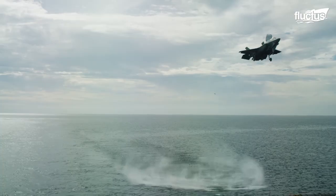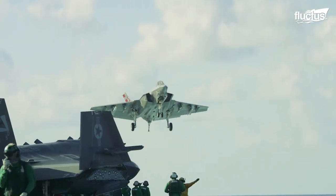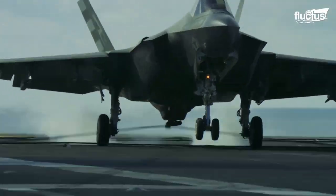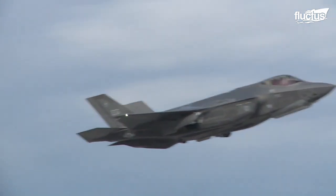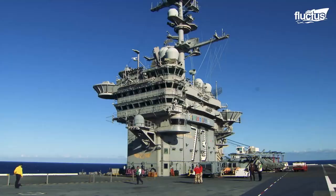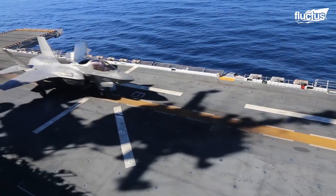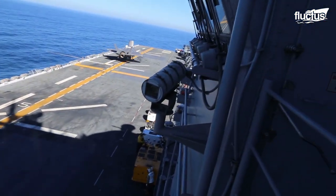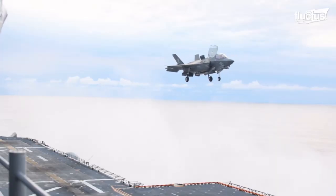The F-35B is actually one of the three variants of the F-35 category, the others being the F-35A and the F-35C. The F-35A takes off and lands conventionally and operates from regular runways; it is used by the U.S. Air Force. The F-35C is a carrier variant designed to be used by the U.S. Navy and Marine Corps. The F-35B is the only variant with short takeoff and landing capability and is used solely by the U.S. Marine Corps. The biggest difference between the three variations' performances is how different their base needs are.